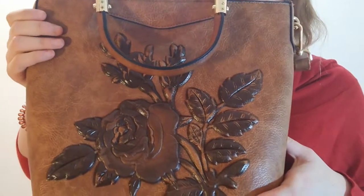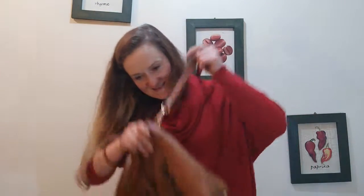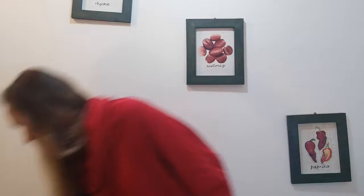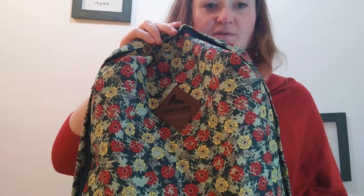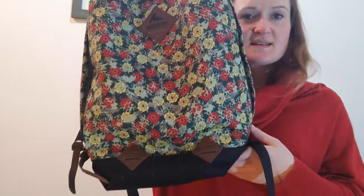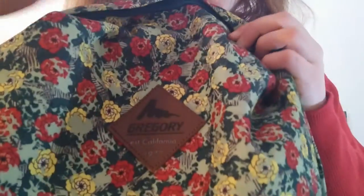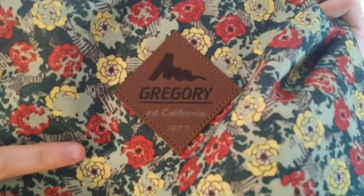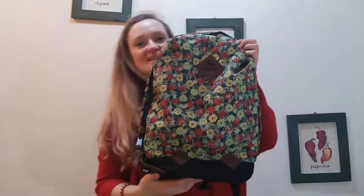The second item I got is a backpack. I wanted a nice beautiful backpack for myself so I can wear it for a longer time — instead of throwing it out and not using it. I found this backpack on Amazon; it's the Gregory brand and it's just amazing.